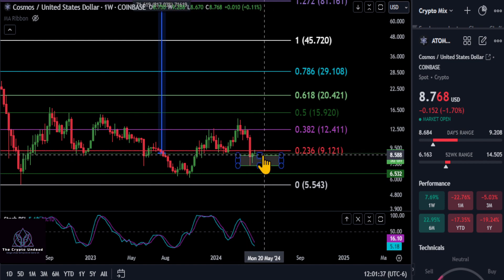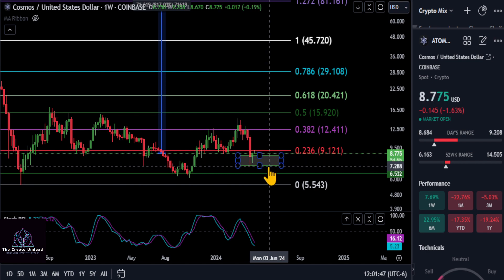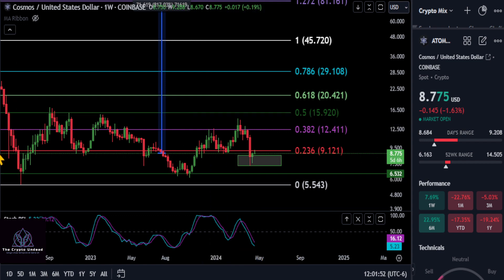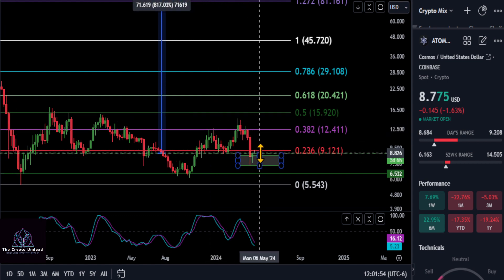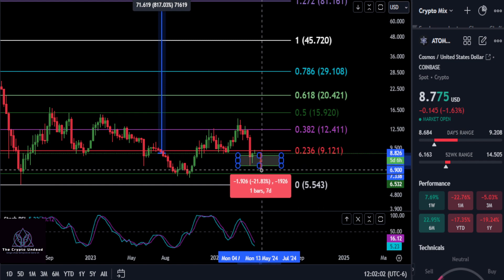As long as this green box holds, we may push back through that nine dollar range. Look for support anywhere from about 852 all the way down to about 733, which could also act as support. With that said, you can see if you do not get back over that 236, there's a potential drop of about 16 and a half percent.